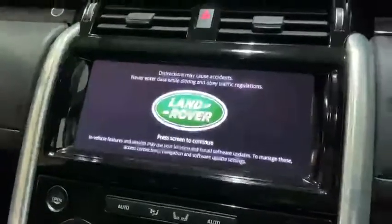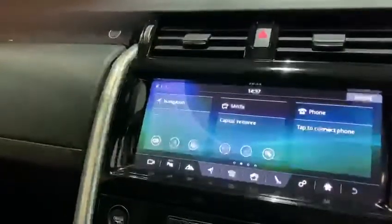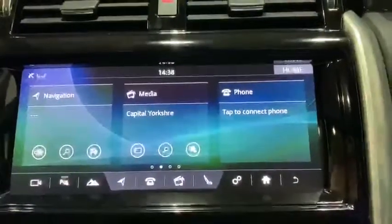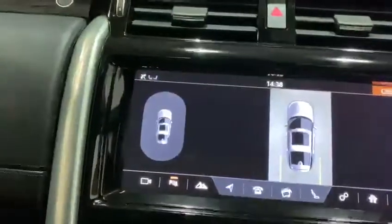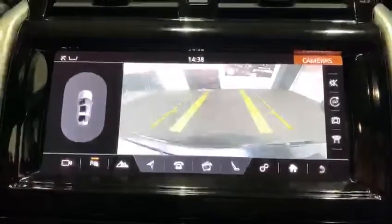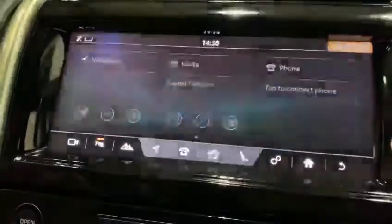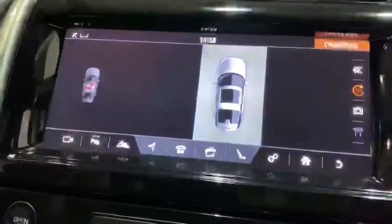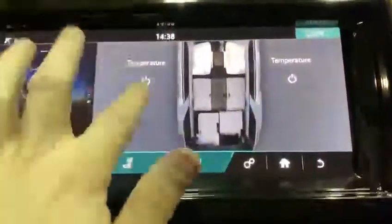I'll just show you a few bits of information on the infotainment system. Heated steering wheel as well. Sat-nav, Bluetooth, and DAB. There's your reverse camera, and you've got your 360 camera just there, plus your front bumper cameras. Sat-nav just there, and heated and cooled seats shown on the screen.